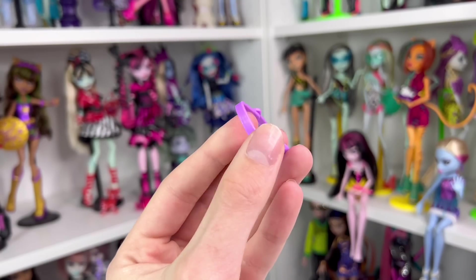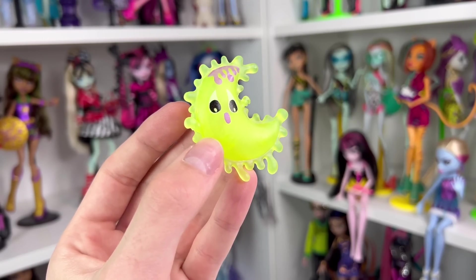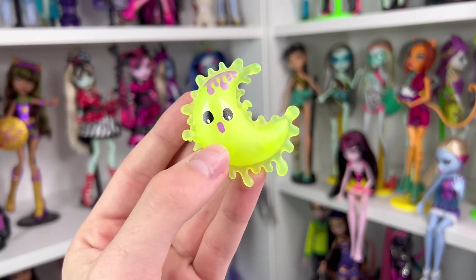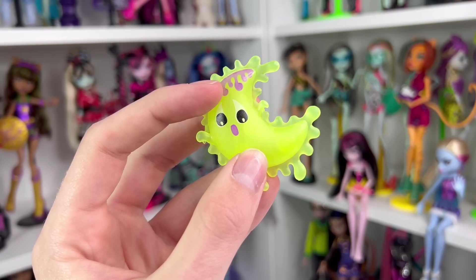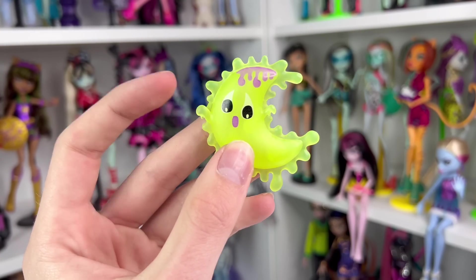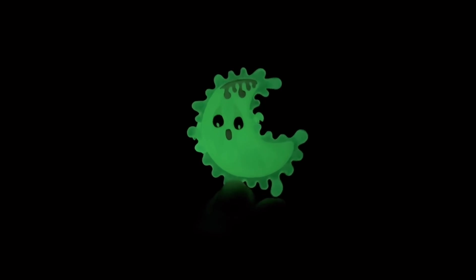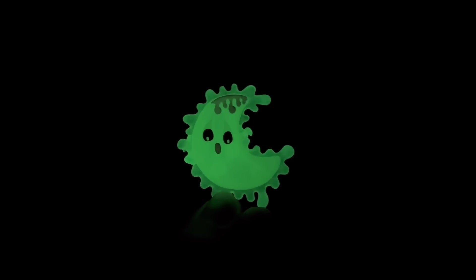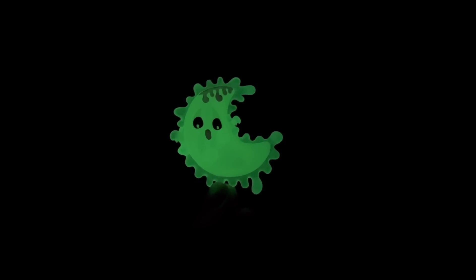To take the sleeping mask on and off, there's a little peg — all you do is open that and put it over the doll's head. This one isn't as gummy as Twyla's; it's a little sturdier. Next we get Claudine's pillow, which is the glow-in-the-dark feature for her doll. It is a moon with a bunch of splatter edges and a purple splatter mark on the physical moon — it kind of looks like a little ghoul with little hands, like it's haunting. And here it is all glowing — it glows pretty bright!